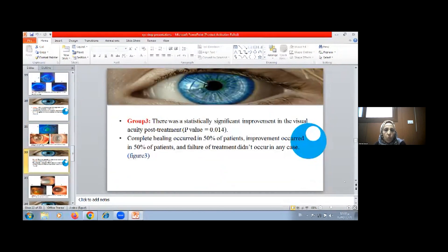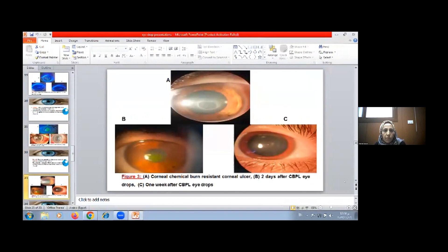Group 3 showed statistically significant improvement in visual acuity post-treatment with p-value 0.014. Complete healing occurred in 75% of patients, improvement occurred in 15% of patients, and failure did not occur in this group. Figure A shows corneal chemical burn-resistant corneal ulcer, figure B shows two days after using platelet lysate, and figure C shows one week after platelet lysate.